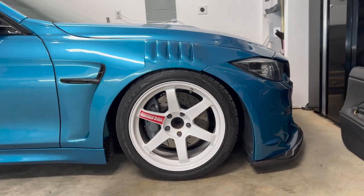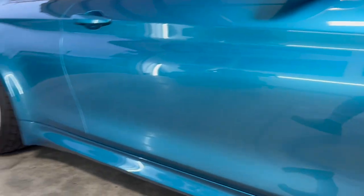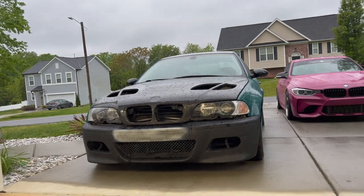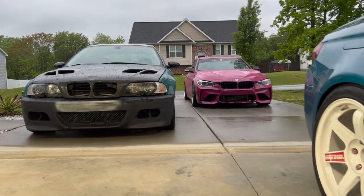Alright guys, we are back in the garage. We have the F32 and we're about to pull in the F30. But real quick, let's appreciate the E46 that's still not finished. Oh, look at that view — bam.